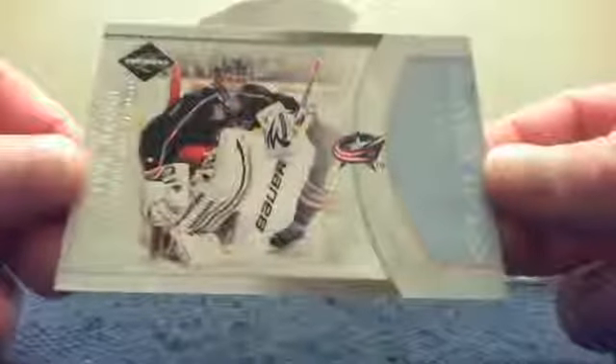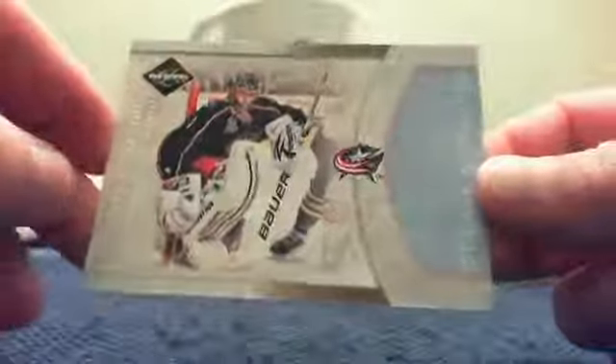I'm going to take my spacer and put it over top of that last one while we go over this for Columbus and Aaron. It is a Crease Cleaners of Steve Mason, numbered 99 out of 199.